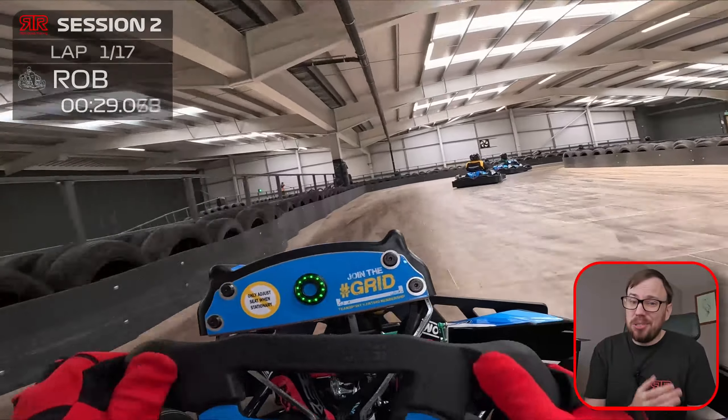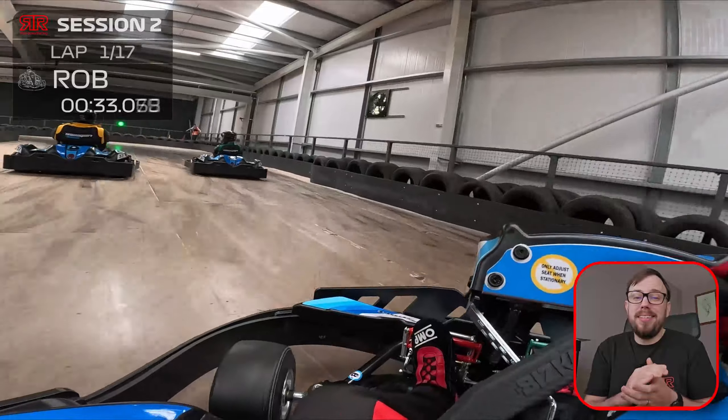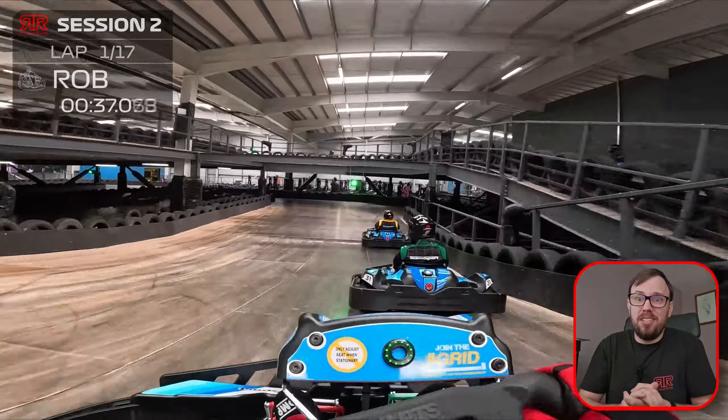This is a busy public session and it's also on a Saturday afternoon, so I'm not expecting great things, but with Dan having gone faster than me in the first session, I knew what I needed to do.